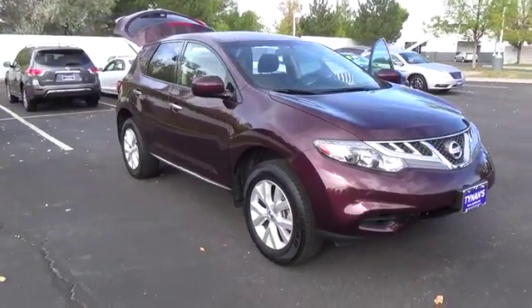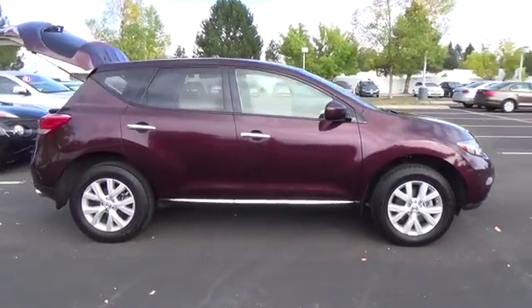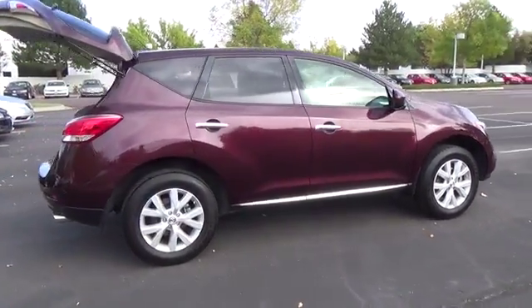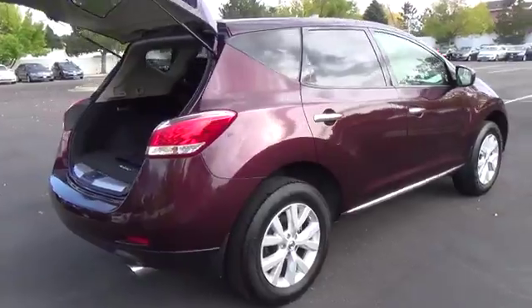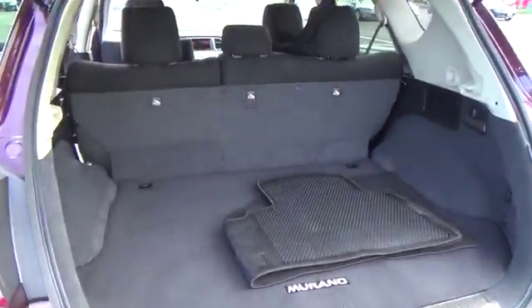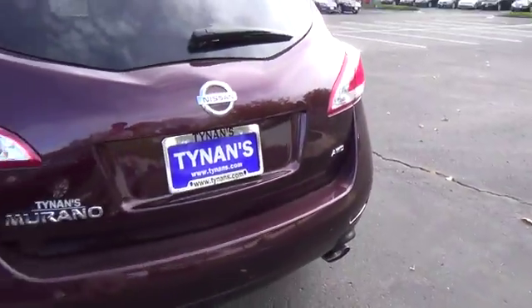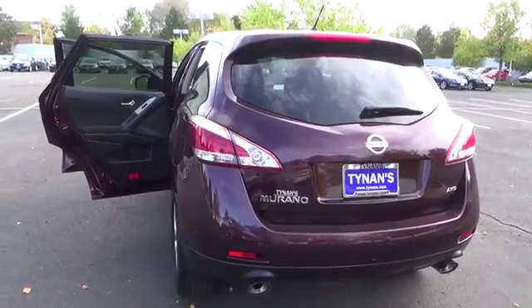Feast your eyes upon the sophisticated and distinctively styled 2014 Murano S, shown here in Midnight Garnet Metallic. Powering this all-wheel drive upscale crossover is the award-winning 3.5-liter V6, producing 260 horsepower and linked to the innovative Xtronic CVT. Together you can expect to achieve up to 23 MPG on the open road.